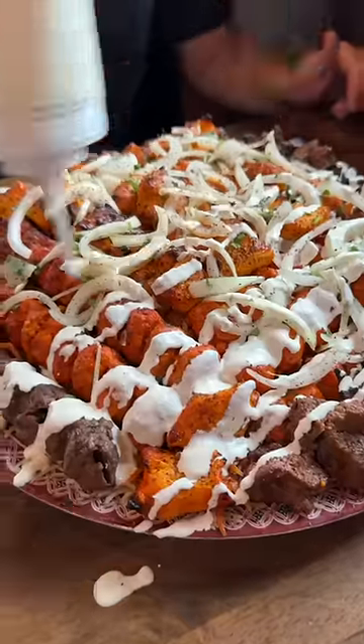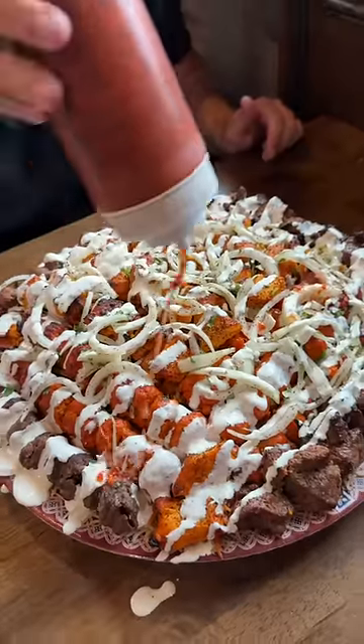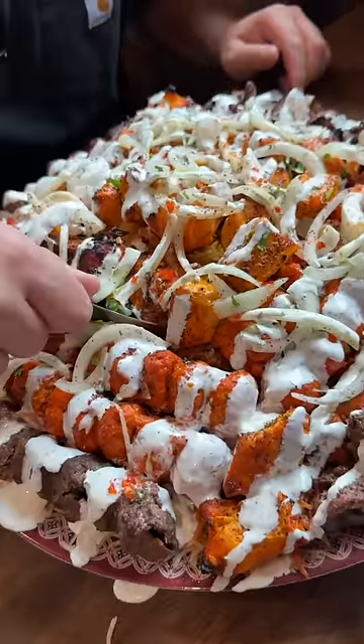This is their family style platter. It feeds 10 people for 120 bucks. We drizzled on their white sauce and their red chutney and dug into this monster platter.